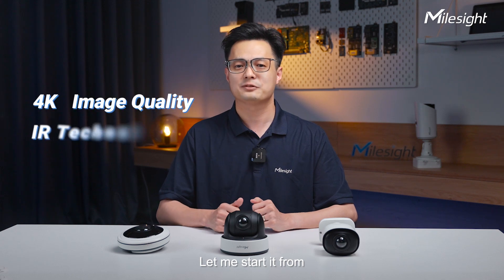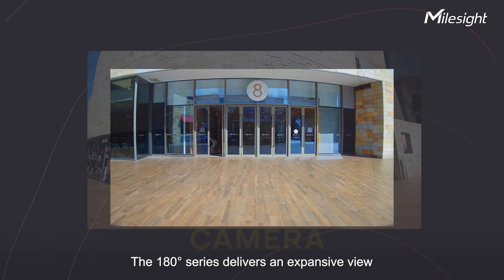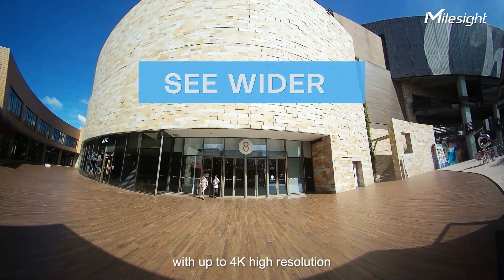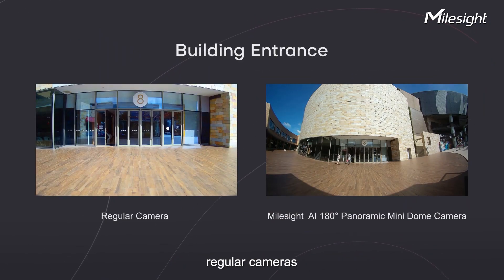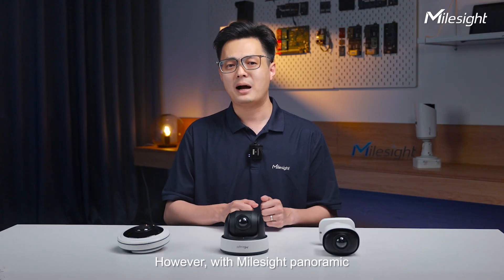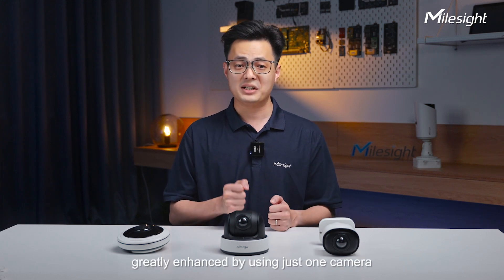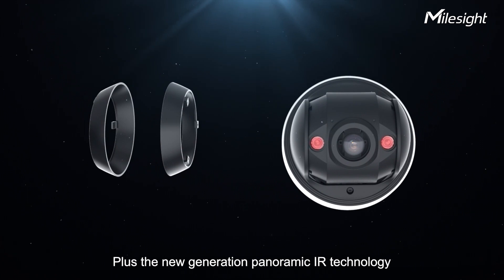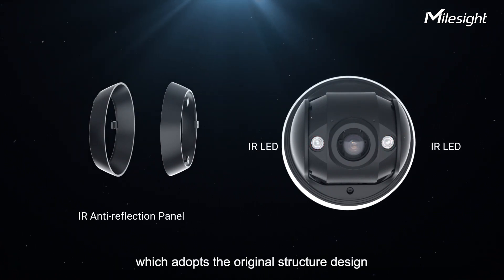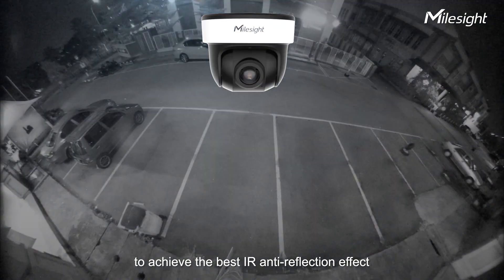Let me start with the superb panoramic performance. The 180-degree series delivers an expansive view with up to 4K high resolution, providing the same effect as using multiple regular cameras. However, with the Myosight Panoramic Bullet or Dome camera, cost efficiency is greatly enhanced by using just one camera, plus the new generation Panoramic IR technology, which adopts the original structure design to achieve the best IR anti-reflection effect.